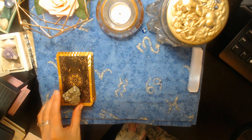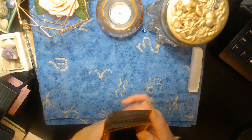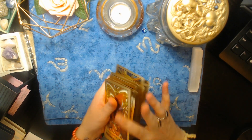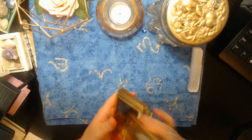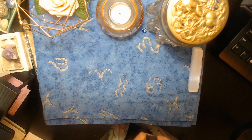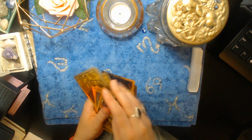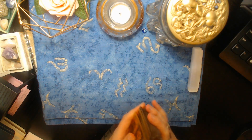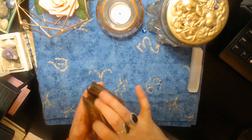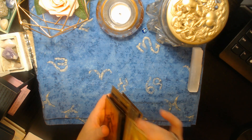Hello, pile number one — if you chose pyrite then this is for you. I'm going to shuffle the cards and set the intention that spirit helps deliver the messages intended for you. What is this person thinking about you? What are they really, truly feeling about pile number one?